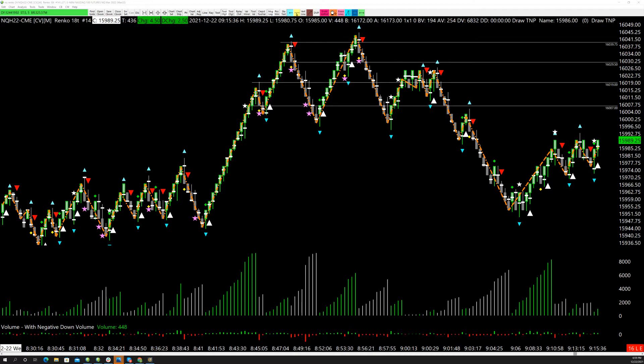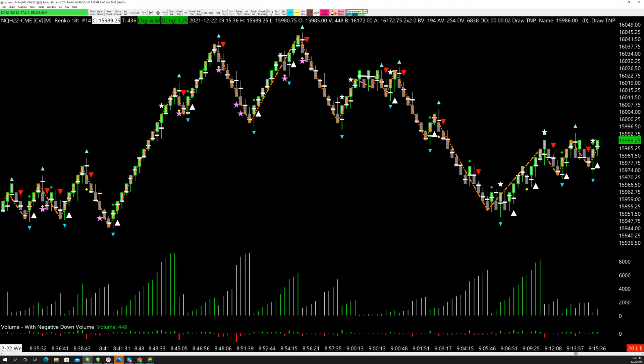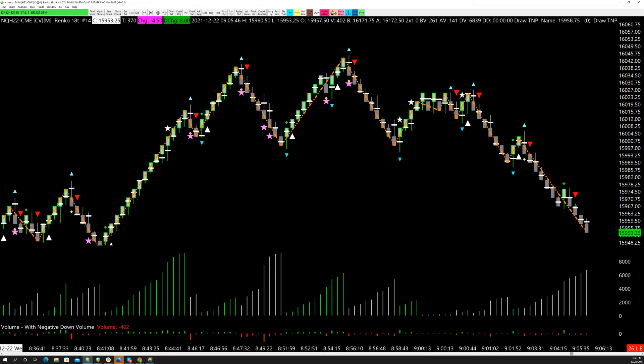What we're looking at tonight is one specific setup using the algorithm with the stars. I'm going to be very clear on this one specific setup. What I'm looking for is either a pink star to the downside — that's step one — or it can be a white star to the upside. Step number two is that this bar, very specifically, just like this.